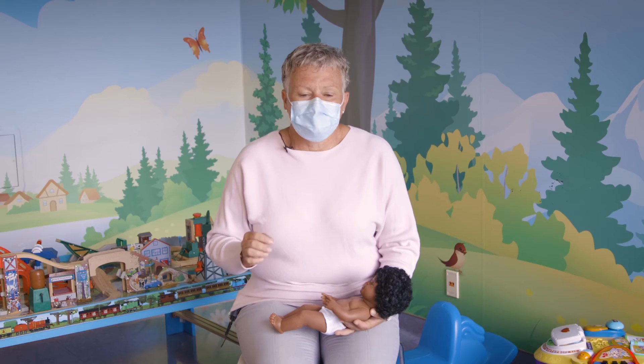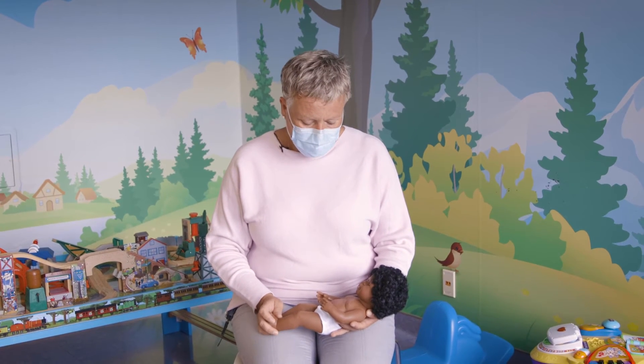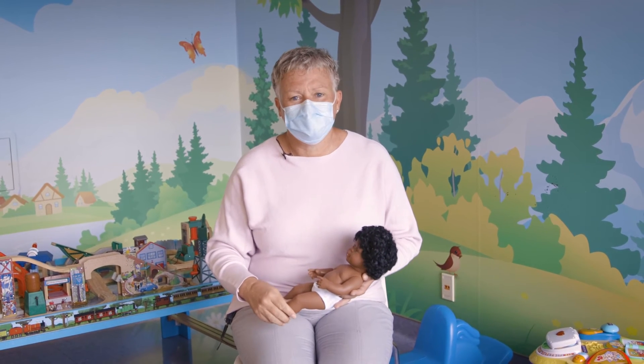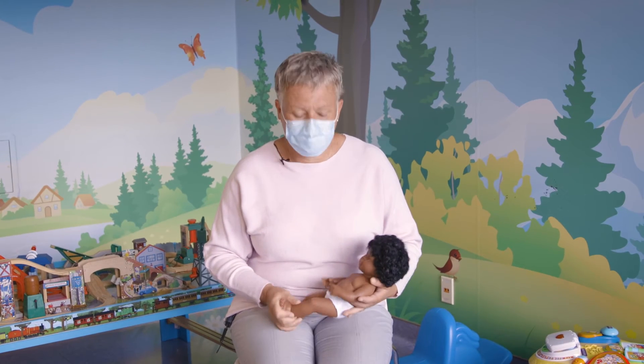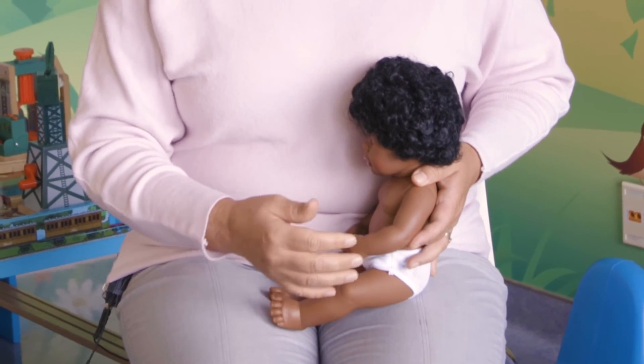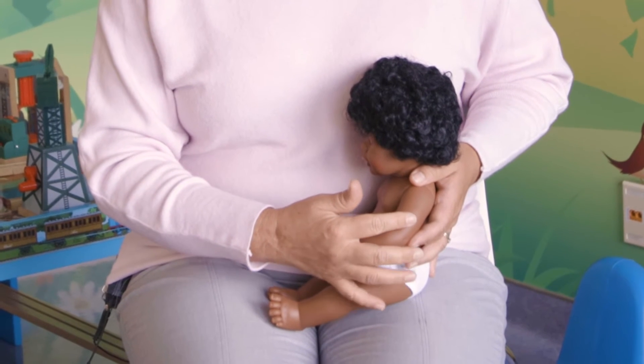Alternatively, you could give your child a little bit of sugar water or their pacifier just before — about 20 seconds before the injection. And the other thing is, if they're a little bit older, so between maybe the one year mark and three, it's still ideal to have them with you and better to have them sitting up beside you, and then they would receive their poke in their arm.